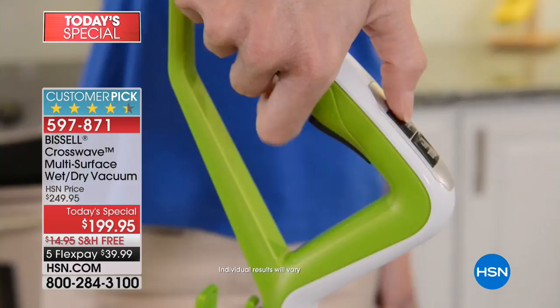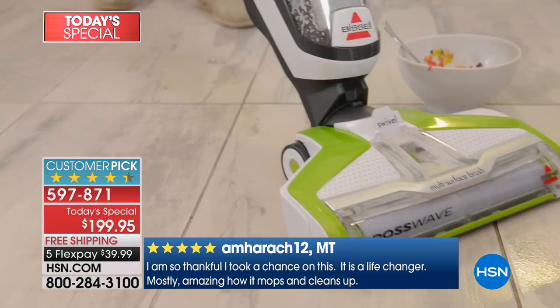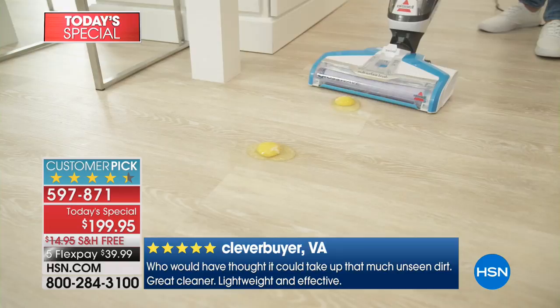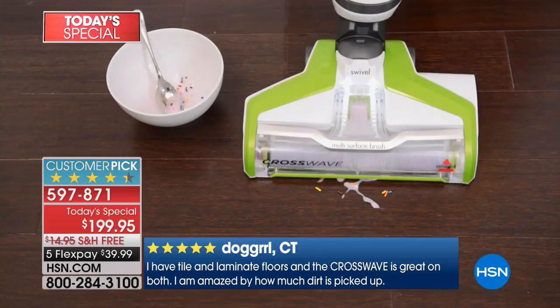Charlotte Lowry says she doesn't mind vacuuming but she hates mopping — so this would be awesome. I think a lot of people feel the same way. We're getting a lot of questions about whether we have to move this as slowly and deliberately as we're doing on television. The answer is no — you can use it a little bit faster. We're doing it slowly so the cameras can pick it up and you can get full vision of exactly how it's working.